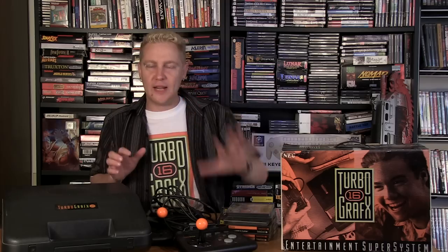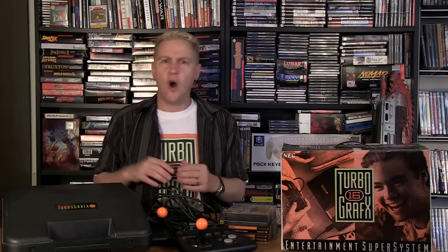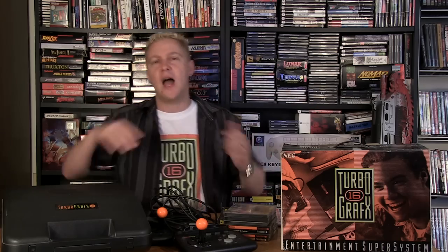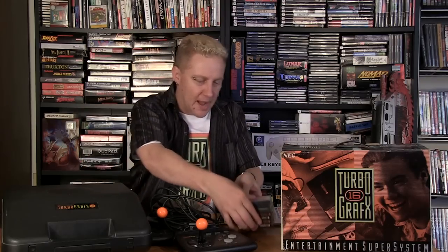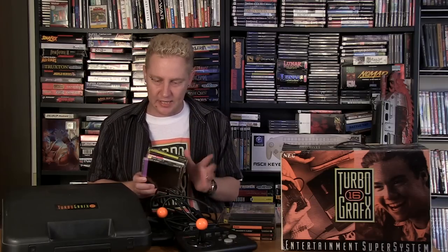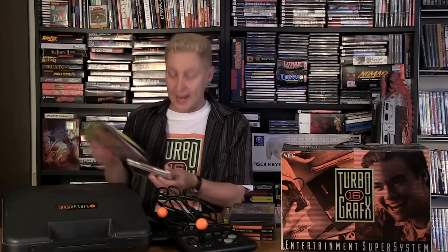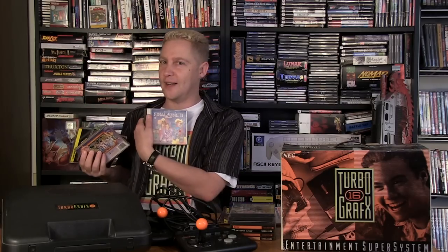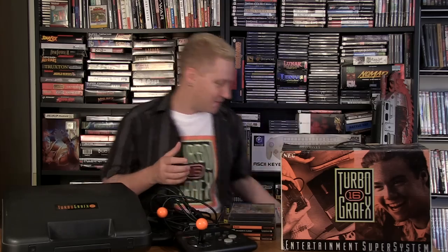Another great game: Vigilante — a side-view kung-fu style game where you're trying to save Madonna. A little difficult but fun. These are my American versions. I got the Japanese imports years later, so I'm talking about my initial games from back in the day. I also picked up some CD titles: Cosmic Fantasy 2, Fighting Streets, Dragon Slayer, Final Zone 2, and Last Alert — which I'll do a full review on very soon. I have all the footage captured and it'll be a gem for sure.